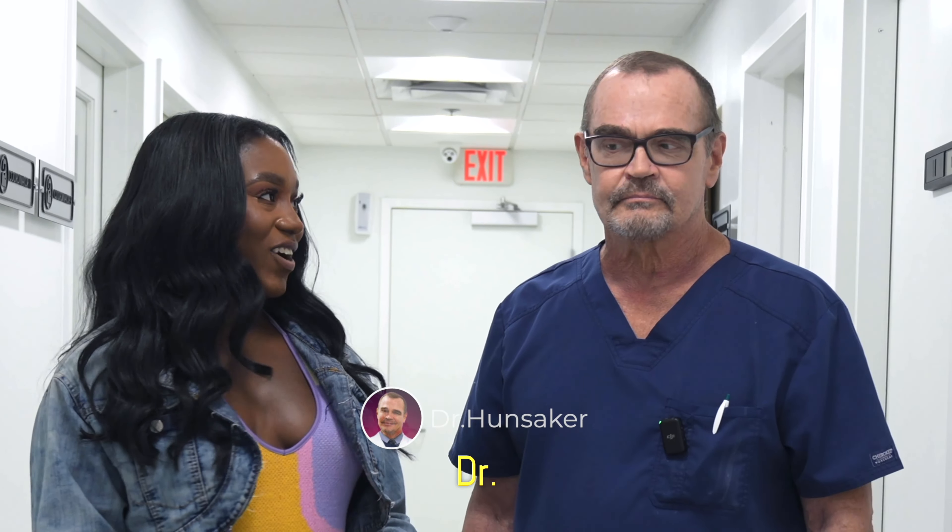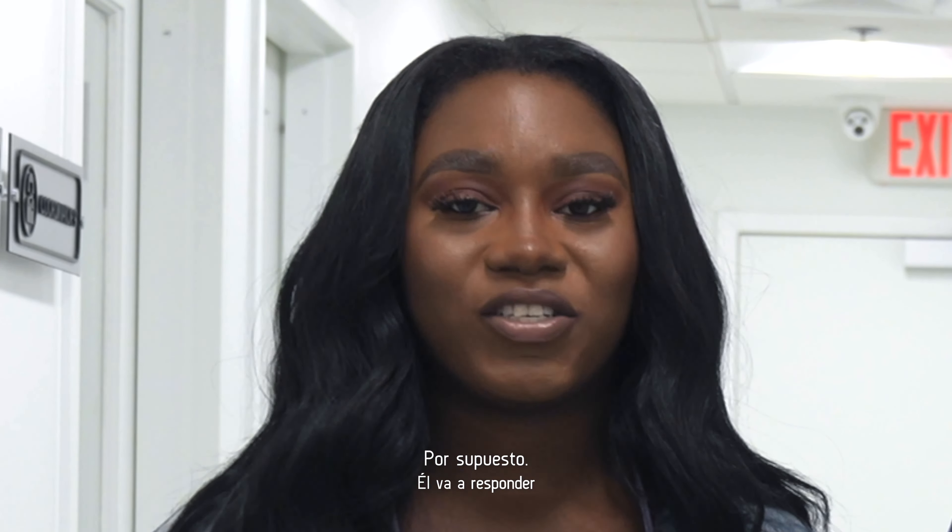I am Teresa and I'm here with Dr. Hunsaker. Thank you so much for being here. He is going to be asking a few questions that we do have, and I know that you'll be asking yourself these questions as well.